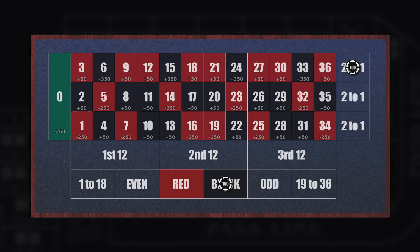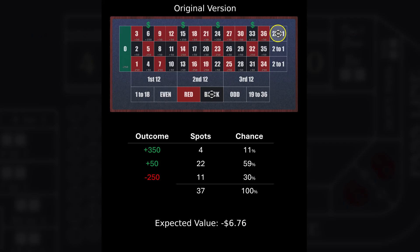Let me explain the strategy first, and then we're going to get into the analysis. This one is pretty cool because it's not what I expected. The original Ploppy 3-2 system has three units on black and two units on the top column. So with $100 units, that gives four ways to hit the $350 jackpot, 22 ways to win $50, and 11 ways to get whacked and lose the whole $250. On a single zero wheel, that's an expected loss of $6.76.